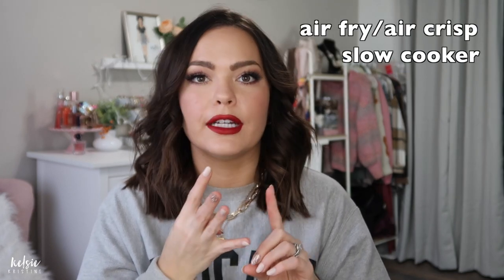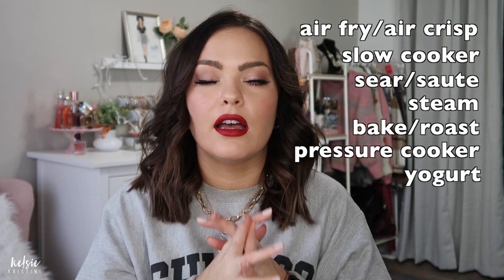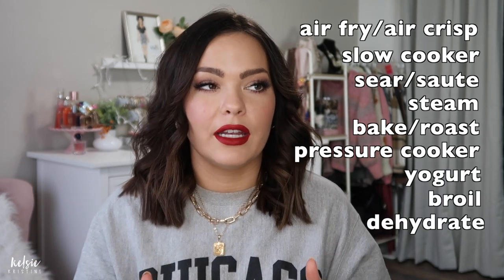Number four most used is my Ninja Foodie. I bought that midway through last year and I've used it so much. It's an eight-in-one, and I got the six-and-a-half quart — that was recommended by my Instagram followers. It's an air fryer, slow cooker, it sautées, steams, fries, and pressure cooks. It's amazing, and I highly recommend getting one. I mostly use it for the air fryer, but the best thing is that you can pressure cook and then air fry in the same basket.